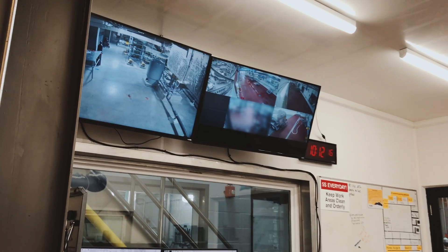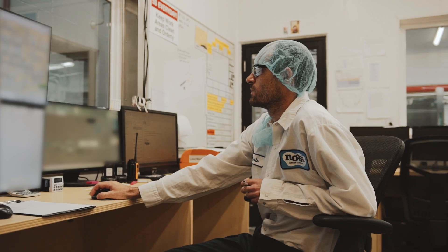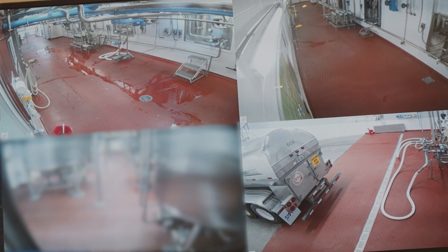Then it was training our users who are monitoring on those flat panel TVs — those process cameras — on a few simple features: how to zoom in, how to zoom out, how to go to a single camera, how to go to the video wall. These are things that were measured in hours, not days or weeks.